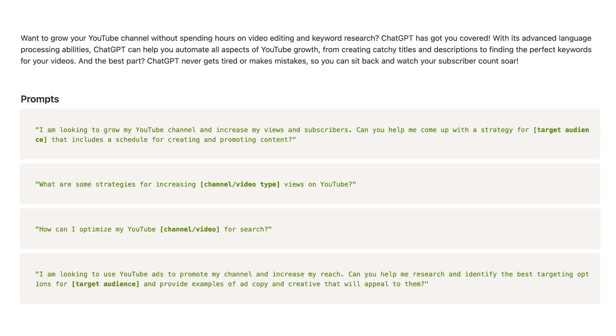Number four: automating growth on YouTube. We've been talking a lot about YouTube, so I want to put on the screen these prompts. You can see some AI prompts that could help you with answering that question.